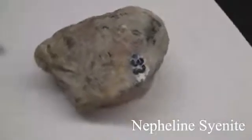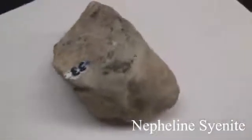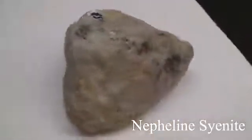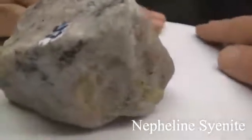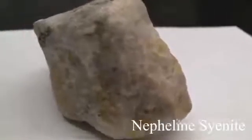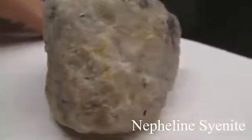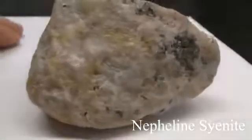Nepheline syenite. The texture is phaneritic and coarse-grained. Structure: it has poor cleavage and is translucent with a greasy to glassy luster. The colors can be white, yellow, gray, green, or even reddish or pink. The hardness is around 5.5 to 6. The composition consists of sodalite, apatite, pyroxene, sphene, and feldspar.